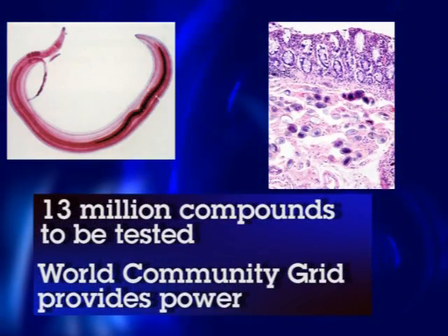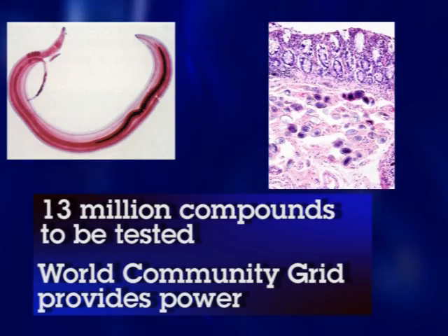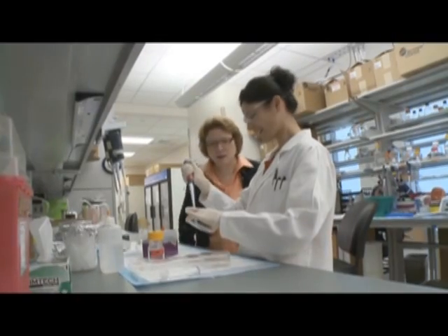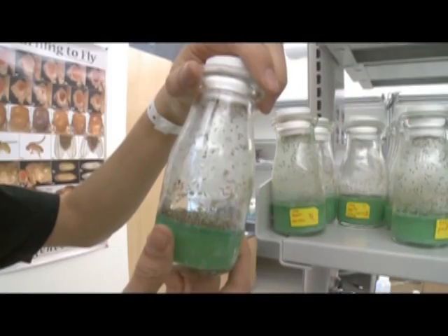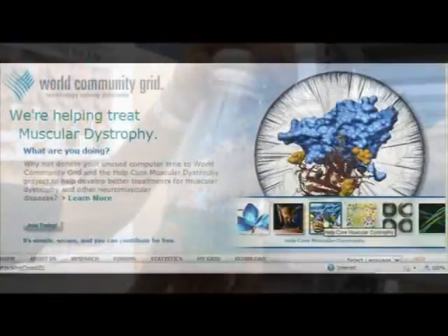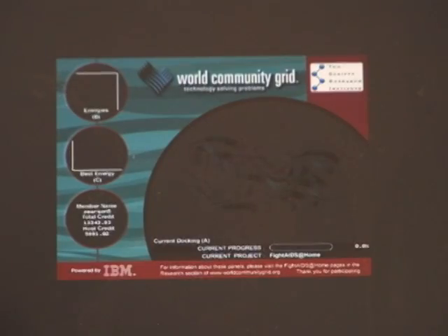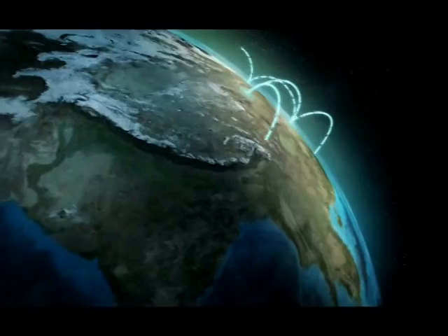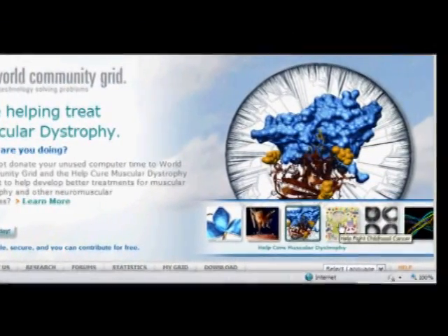Scientists will screen up to 13 million compounds against 180 protein structures involved with the parasite. World Community Grid will help to greatly decrease the time needed to accomplish this critical research. Researchers credit the millions of people who have donated unused computing time through this initiative for breakthroughs in cancer and HIV-AIDS research, as well as environmental and other critical issues around the world.